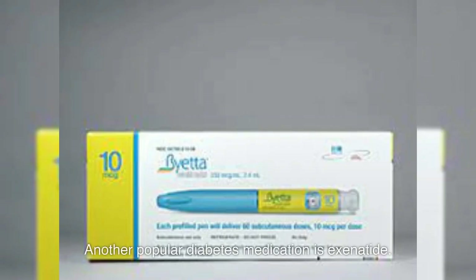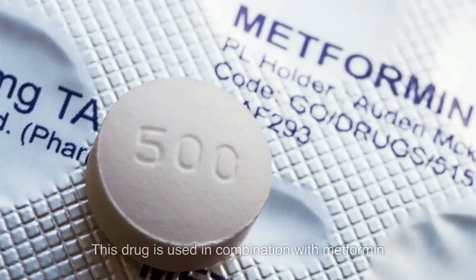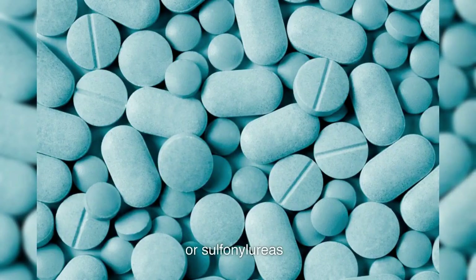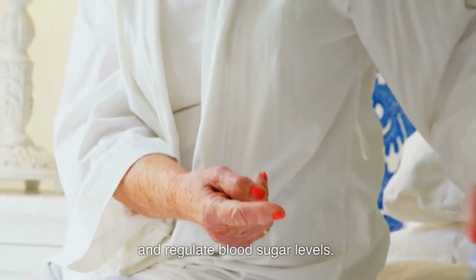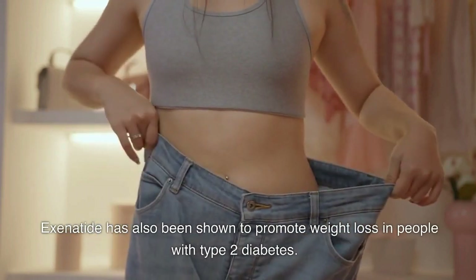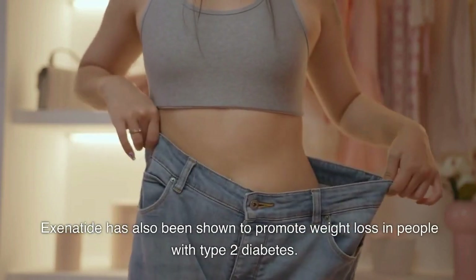Another popular diabetes medication is exenatide. This drug is used in combination with metformin or sulfonylureas to improve insulin sensitivity and regulate blood sugar levels. Exenatide has also been shown to promote weight loss in people with type 2 diabetes.